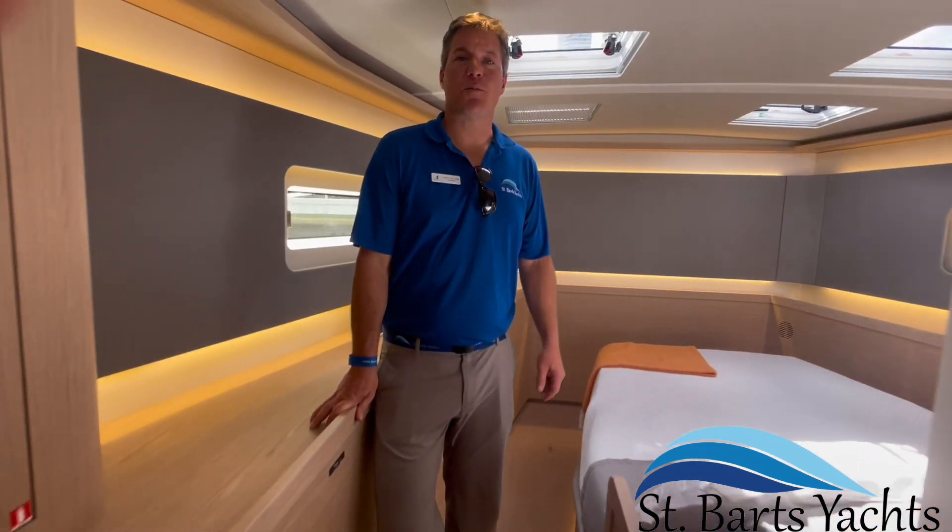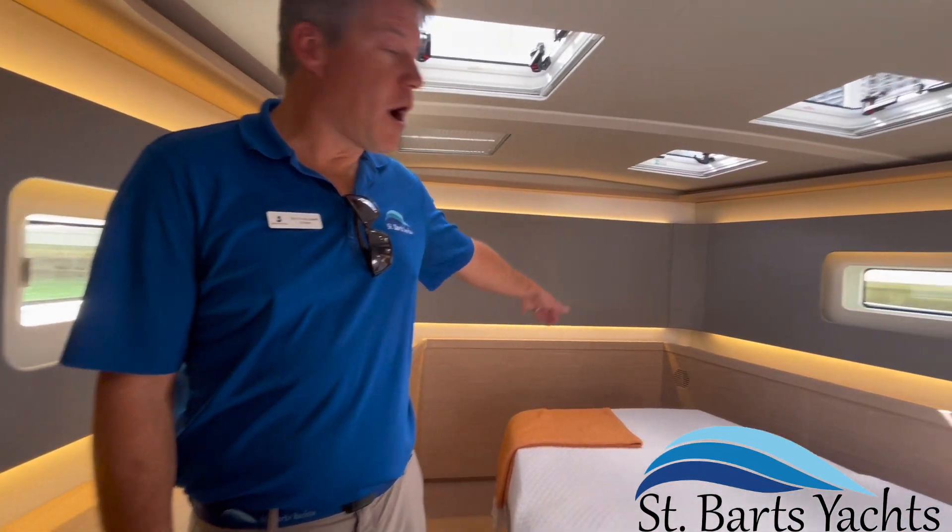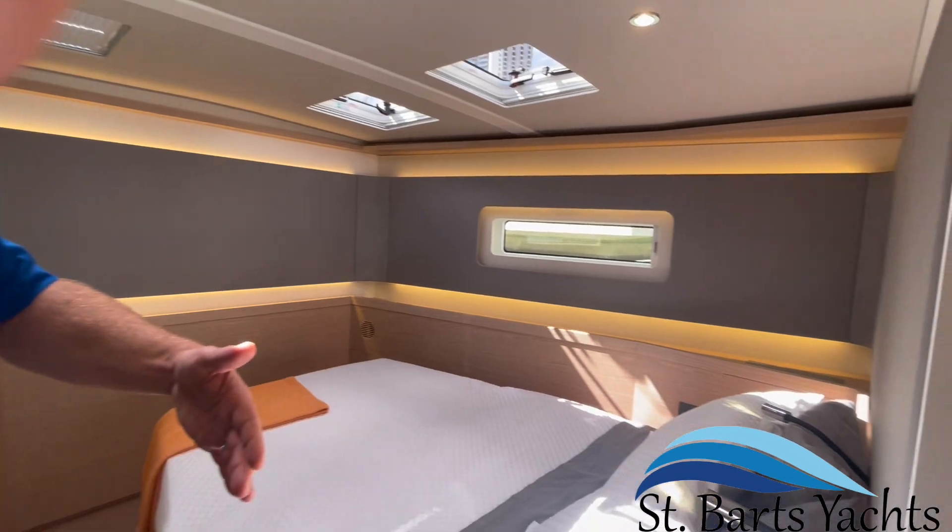The spacious primary cabin features a walk-around bed, which is off-center line to provide privacy.